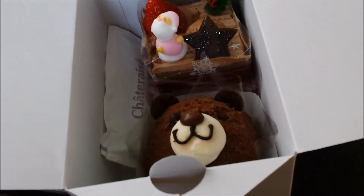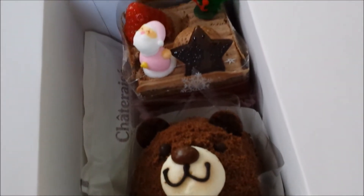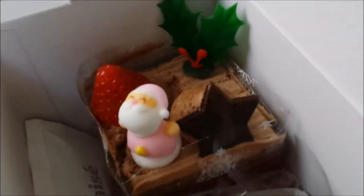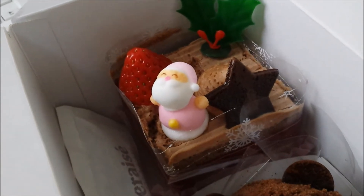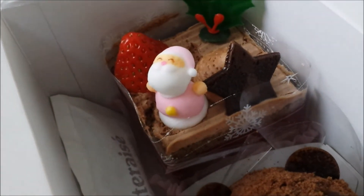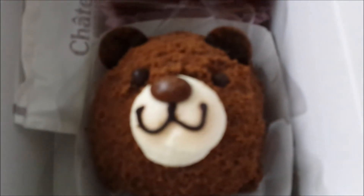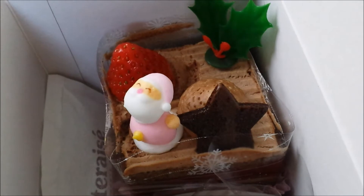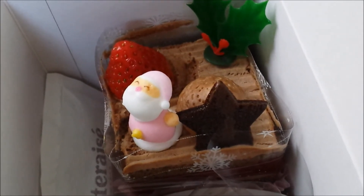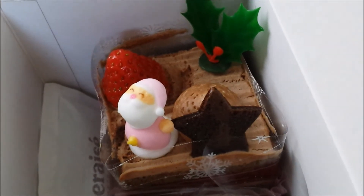Hey guys, I just want to show you Christmas cake — or at least what Japan says is Christmas cake. So these are the ones I actually picked up. I just wanted to show you them. I think this one is like a raw fresh cream chocolate cake, and this one is like this little cute one. These adorable ones. Yeah, I think they're really really cute, and they're going to be my treats for Christmas. Yay!